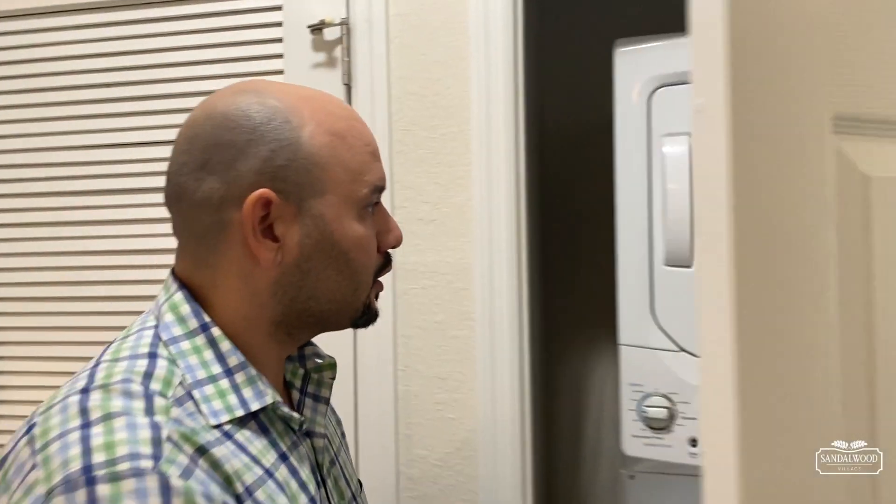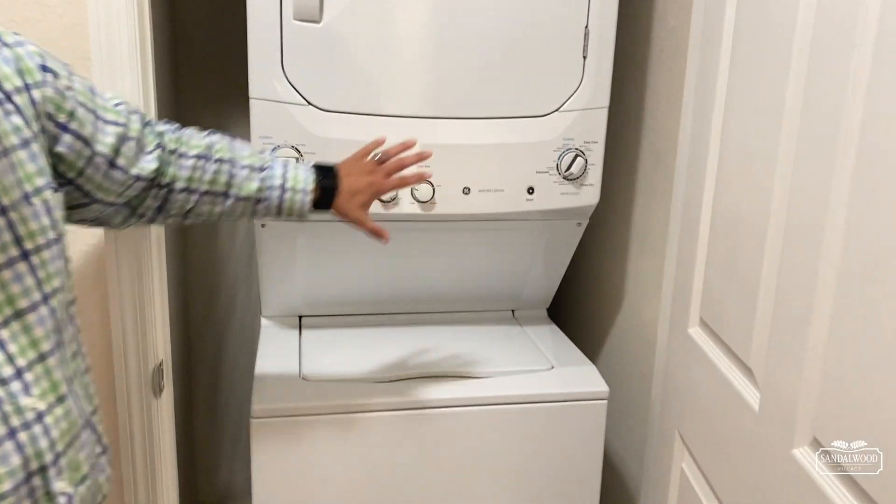After a long day of playing cards or doing aqua aerobics, you can wash your clothes right here with your in-unit stackable washer and dryer. And of course, if anything happens to these appliances, we'll take care of it for you.